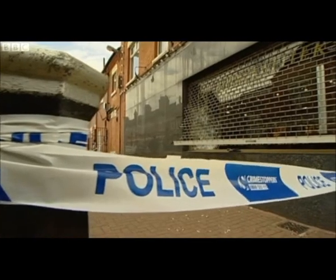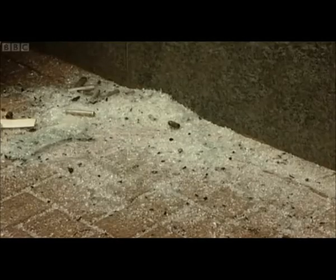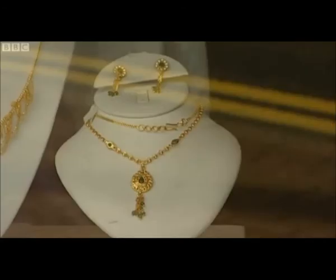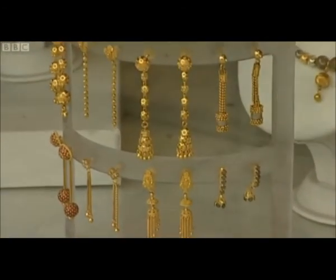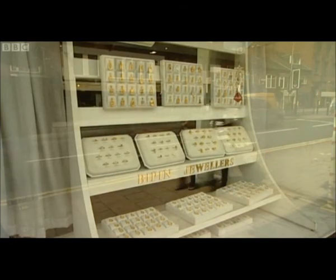Since the start of 2010 there have been five robberies and two burglaries in this area. For jewellers the damage has emotional as well as financial costs. They're hoping the new device may help prevent further attacks. Sarah Teal, Midlands Today.